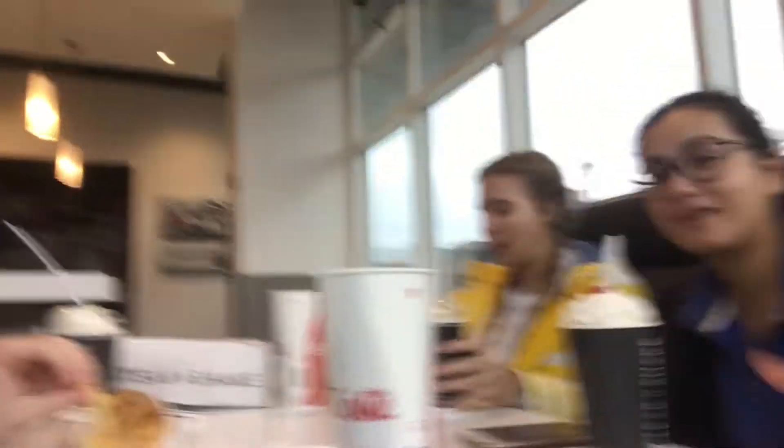Today we're at Steak 'n Shake on North Campus, near the arena — a good stopping point on the way to the basketball game. This is not a healthy option. I got a burger and fries. I'm lactose intolerant so I can't have shakes, but my friends all got shakes and are clearly enjoying them. It's also not very expensive — my burger and fries cost about four dollars. Good atmosphere, highly recommend.